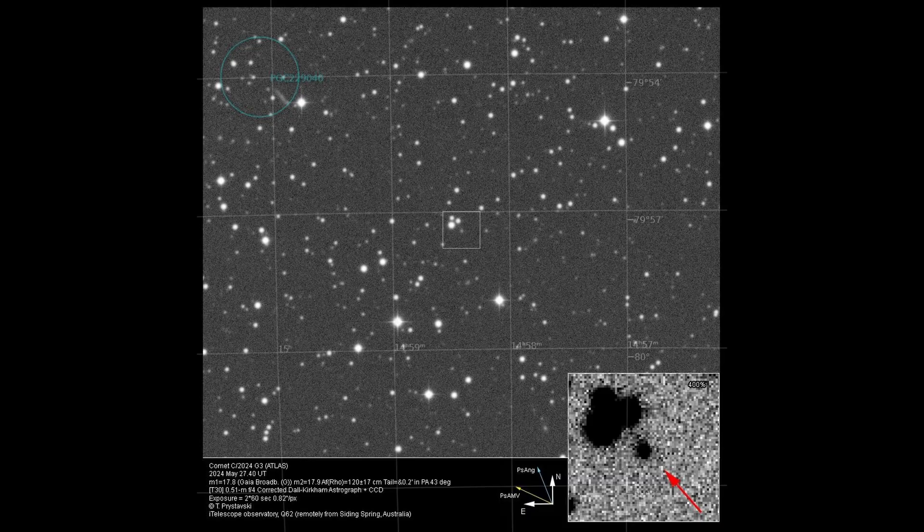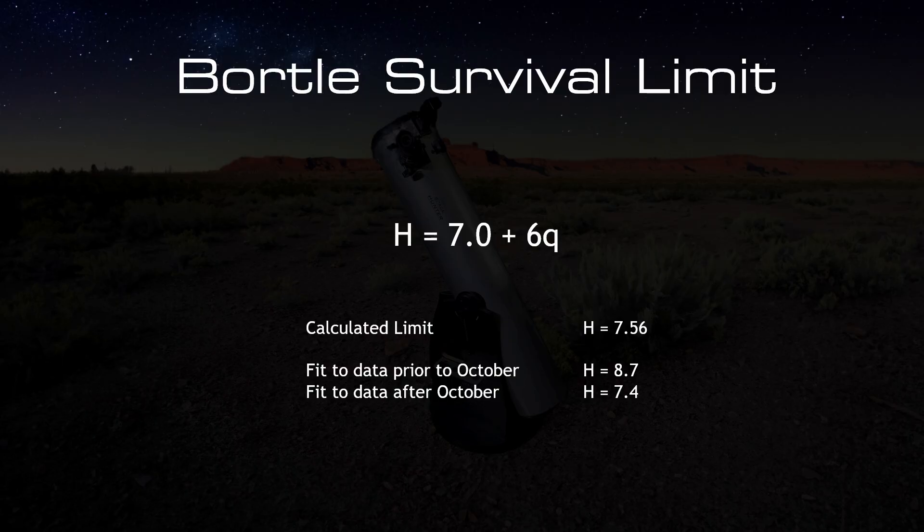There is also the question of whether or not this comet will survive its close passage to the sun. To assess whether C/2024 G3 Atlas will survive its perihelion, we consider two critical factors. The Bortle survival limit, introduced by John Bortle in 1991, uses a formula where H is the comet's absolute magnitude and Q is its perihelion distance in astronomical units. With Q equals 0.094 AU, the survival threshold is calculated to be H equals 7.56. Current estimates place C/2024 G3 Atlas's value of H between 7.4 and 8.7, suggesting the comet is precariously close to the survival threshold.